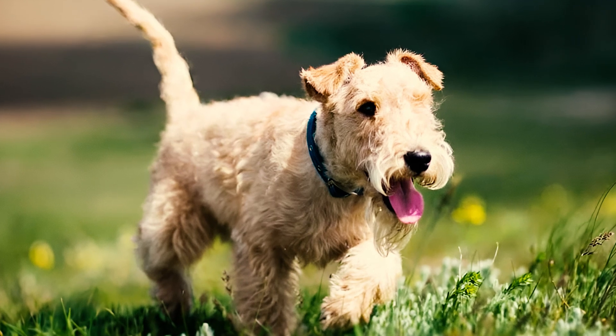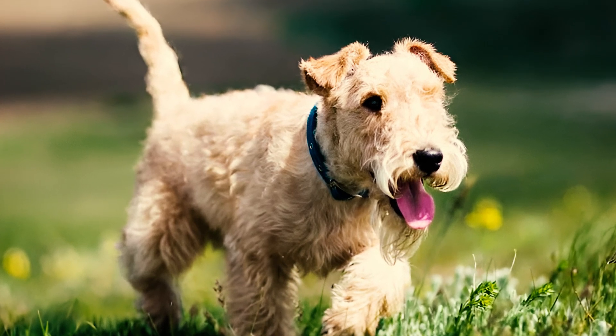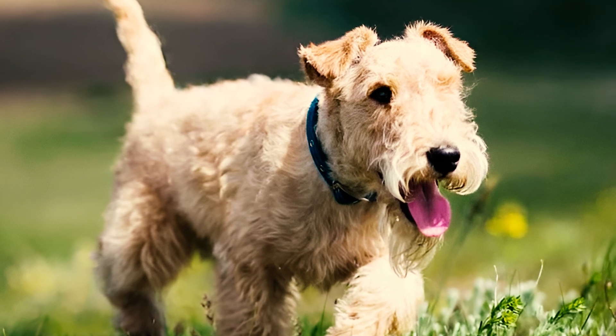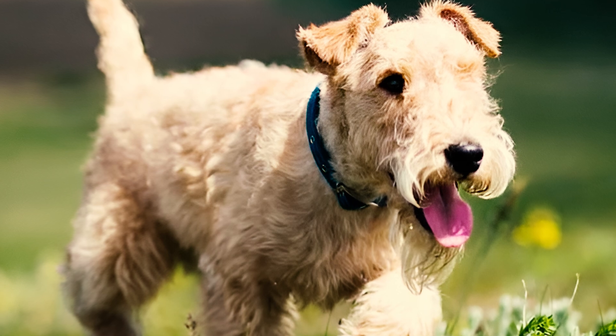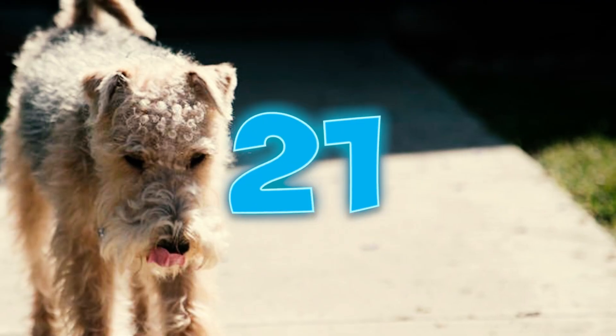Number twenty: there's a bit of a debate surrounding the Kennel Club's acknowledgement of the breed. The UK Kennel Club claims to have recognized Lakeland Terriers in 1921, while the Lakeland Terrier Club suggests a later date closer to 1928.